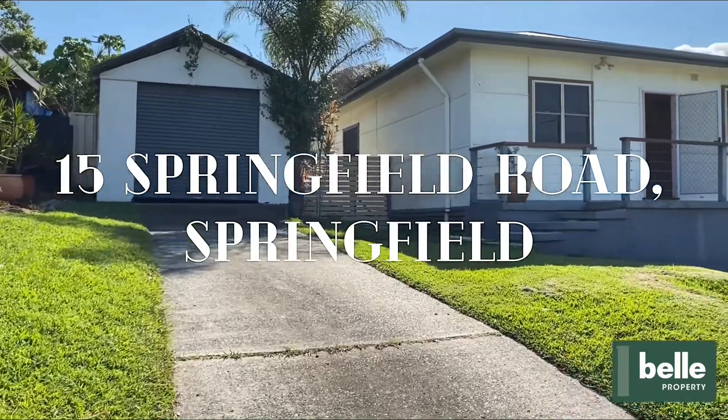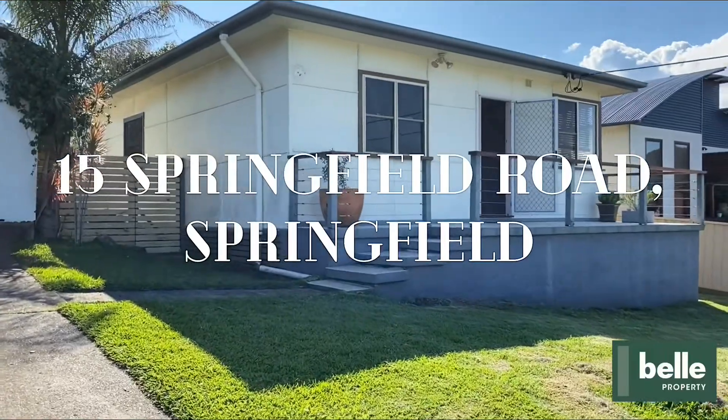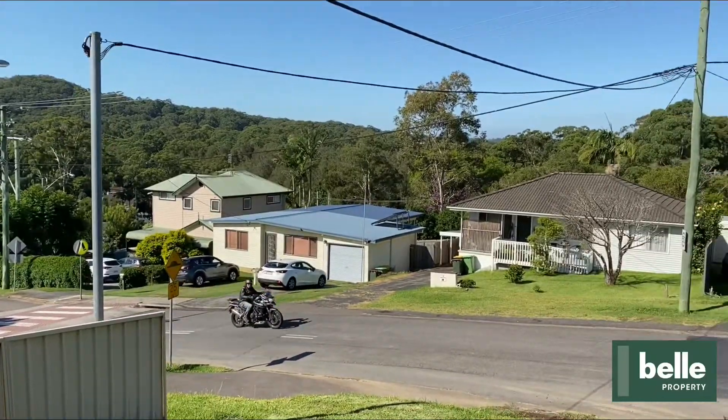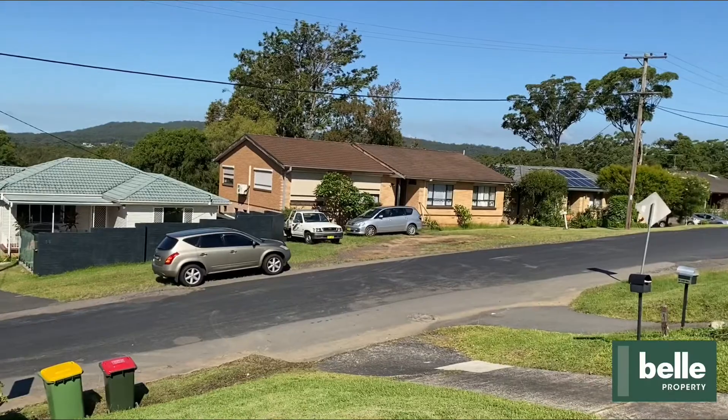Welcome to 15 Springfield Road, Springfield. This neat and tidy three bedroom, one bathroom home is a superb entry point opportunity for young families, investors or downsizers. As you will notice, it's located in a quiet street with elevated scenic district views.